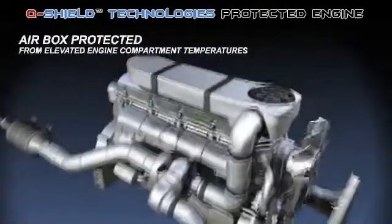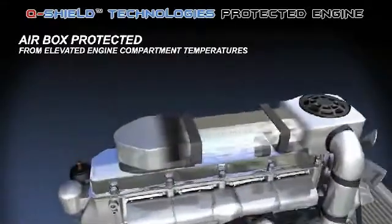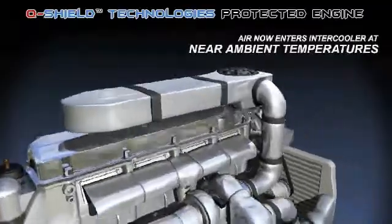The air box and air intake piping is shielded from heat. This insulation protects ambient air as it passes through the shielded air box, compressor, and hot air pipe.